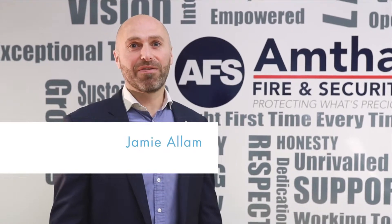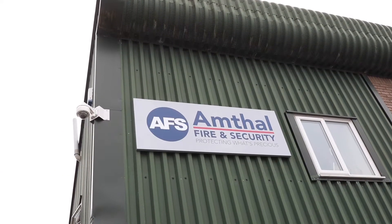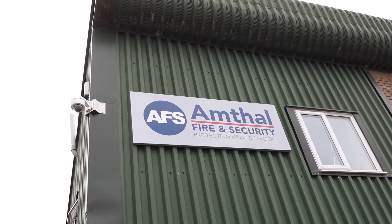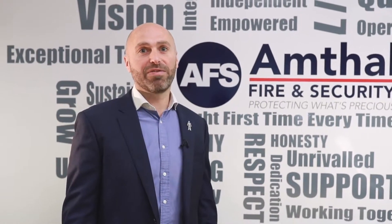Amthel are an electronic fire and security system provider. We work with our clients to provide electronic fire and security solutions to ensure their people and their premises are kept safe and secure.